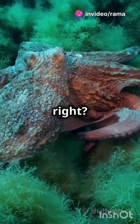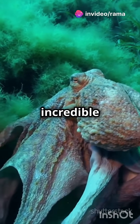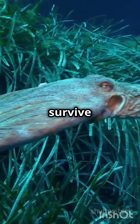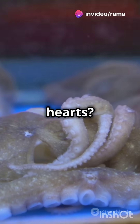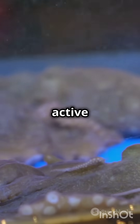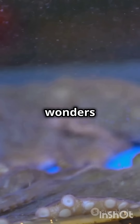Nature never fails to amaze us, right? The octopus's three-heart system is just one example of the incredible adaptations found in the animal kingdom. These creatures have evolved in such unique ways to survive and thrive in their environments. What's cooler than having three hearts? The fact that these hearts work together in such a coordinated manner to keep the octopus alive and active is truly fascinating — it's a testament to the wonders of evolution.